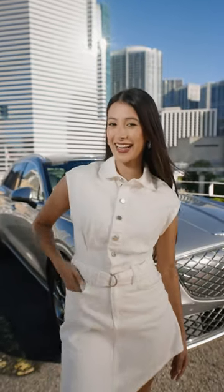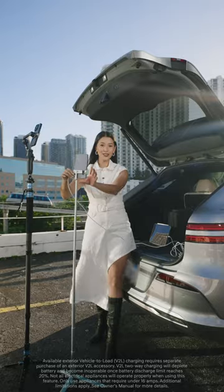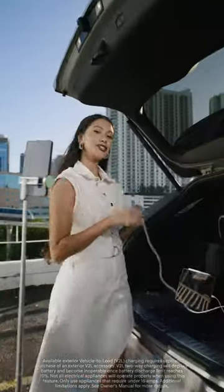It's also the perfect backdrop for content creation because of its beautiful design. Its glacier-white interior makes for the perfect selfie background. Plus, its V2L charging allows me to have my equipment charged and ready whenever.